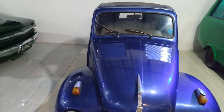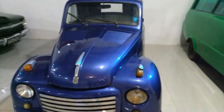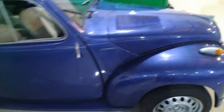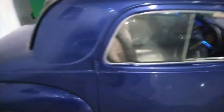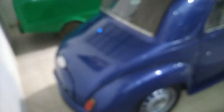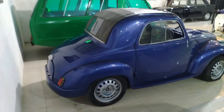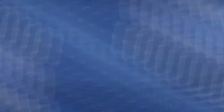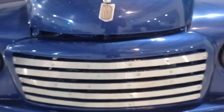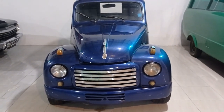Di video ini nampak begitu antiknya mobil yang satu ini. Seperti mobil kodok, tapi bukan VW. Mobil ini adalah Fiat 500 C Topolino. Fiat 500, juga dikenal sebagai Topolino, adalah mobil dari Italia yang diproduksi oleh pabrikan Fiat dari tahun 1936 hingga 1955.